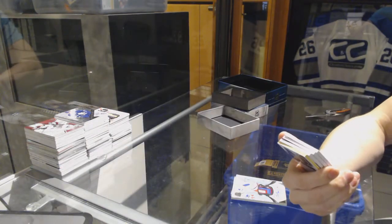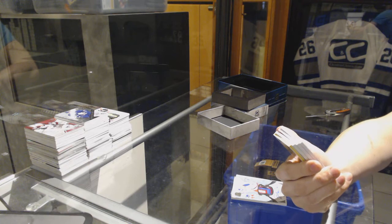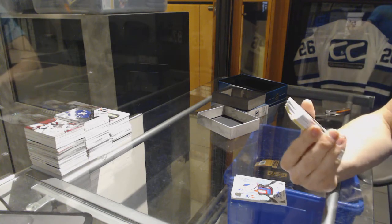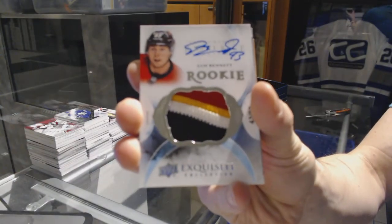Oh, sick. We've got a four-color — this is actually kind of fitting for the break that we're trying to fill after. We've got a four-color exquisite rookie patch auto number 43 of 93 for the Calgary Flames, Sam Bennett.